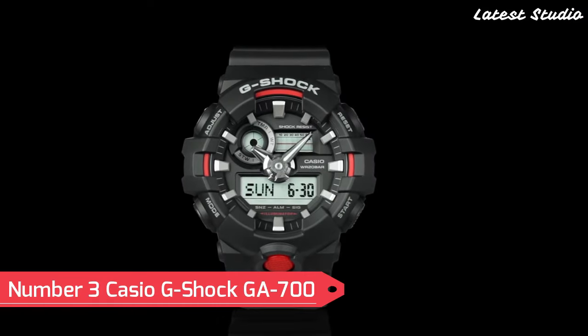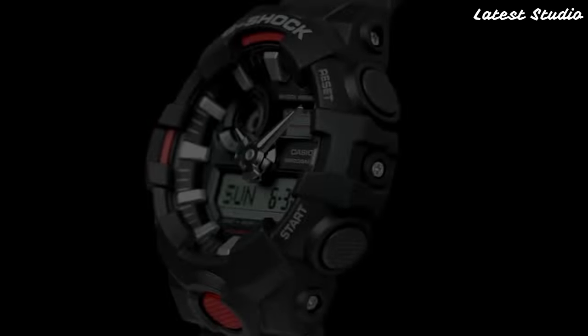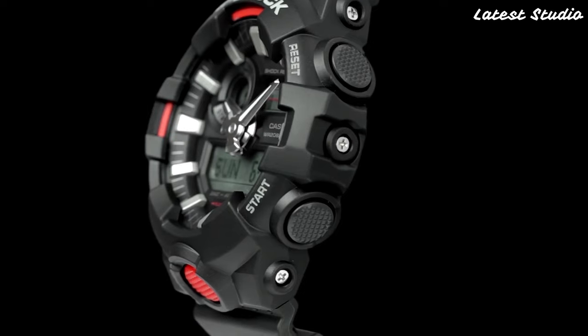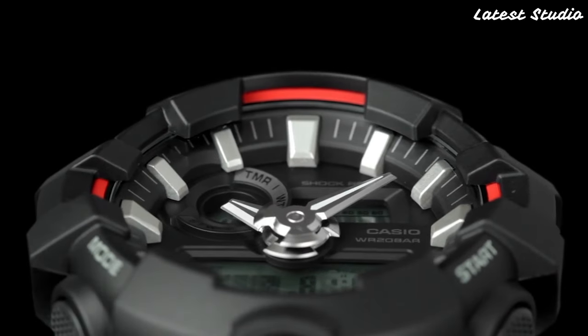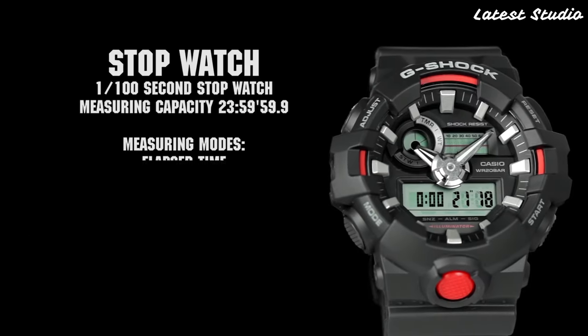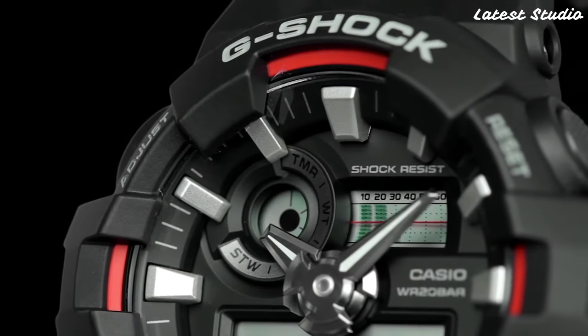Number 3: Casio G-Shock GA700 shines as a symbol of durability and shock resistance. This watch is tailored to withstand the rigors of daily life, making it an ideal choice for individuals with an active lifestyle. The GA700 features a digital display, stopwatch function, countdown timer, and multiple alarms, delivering a comprehensive set of functionalities.